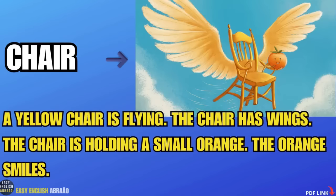Chair. A yellow chair is flying. The chair has wings. The chair is holding a small orange.